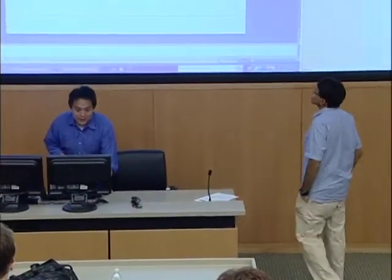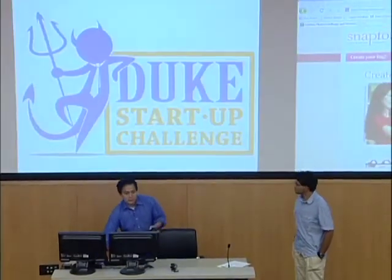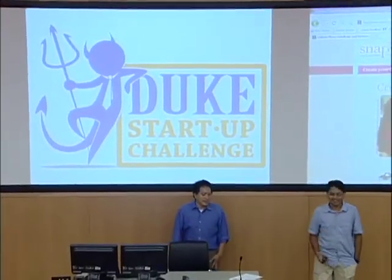Everybody that attends is going to get a free Vuvuzela — you know, from the World Cup. Come out and get a free branded Vuvuzela, free food, and free drink — positive ID required. I'm now going to invite Vidan to come up and do a quick overview of the Duke Startup Challenge, which for some of you will be something you've seen already, and then we'll go to Q&A.